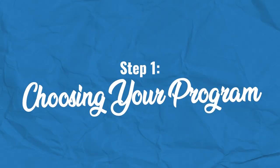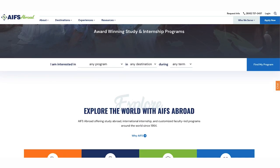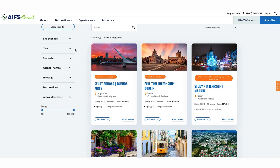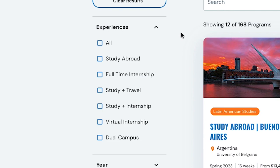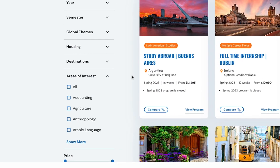Your first step is choosing your program. AIFS Abroad offers a wide range of options year-round. You can search for the right study abroad program for you at AIFSAbroad.com. One way to do this is by navigating to the Find My Program button below the main image on the home page. This will take you to the search page where you can narrow your search by program type, term, destination, housing, and academic focus.